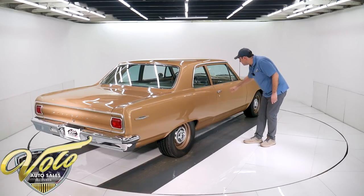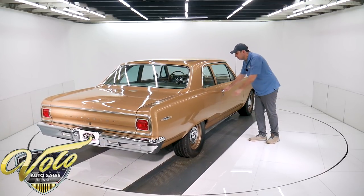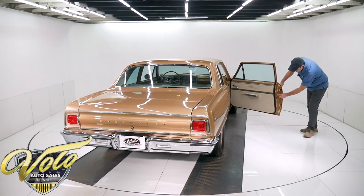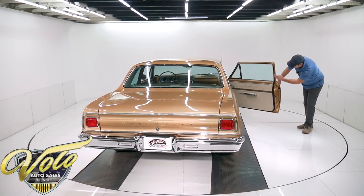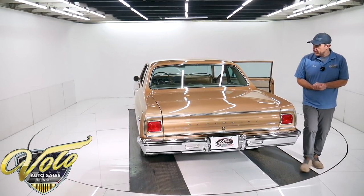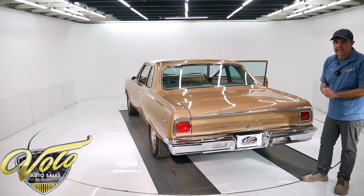The side glass is crystal clear — they probably replaced all the glass. Rubber seals are new. The latches are new or restored. The weather strips are new. The GMs are beautiful. All right, so why don't we open it up and take you inside the car.